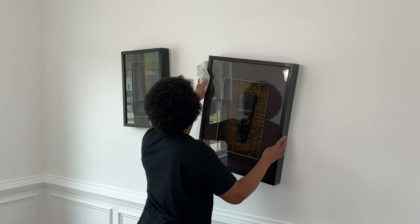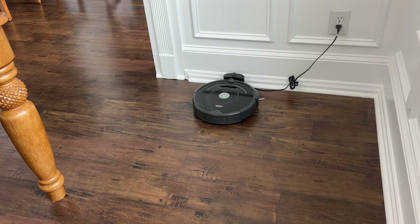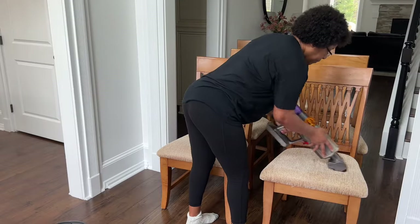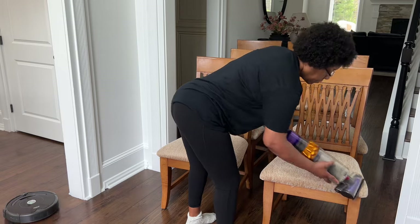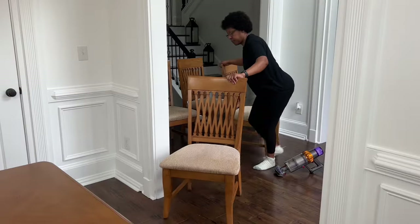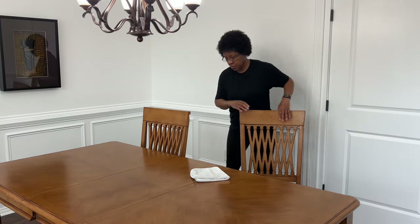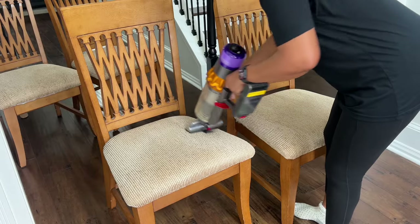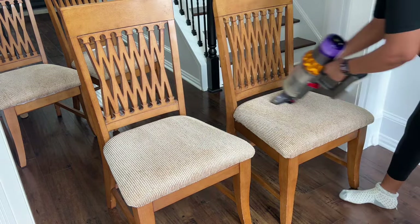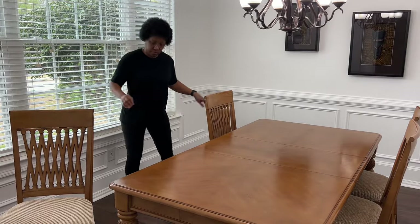I'm using the same microfiber cloth I used to clean the table to clean the wooden frame of this wall art — this is just one way I extend the life of my cleaning products. I'm also using the iRobot vacuum so I can use my Dyson vacuum on these chairs, which brings me one step closer to finishing deep cleaning this dining room. While vacuuming these chairs I was watching the time — I still needed to mop the floors in the office and foyer as well as here in the dining room, and I also want to purchase groceries and cook dinner before it gets too late.